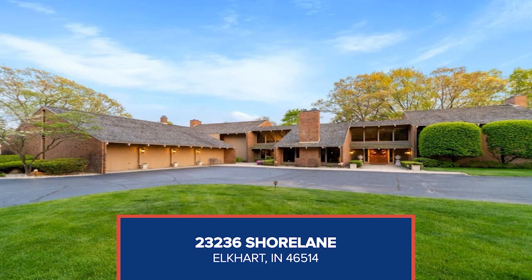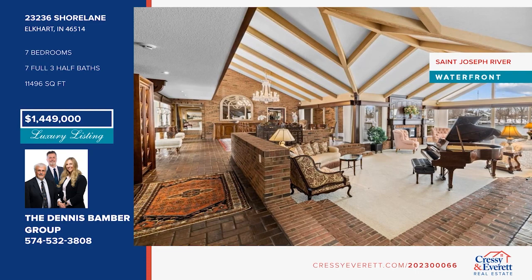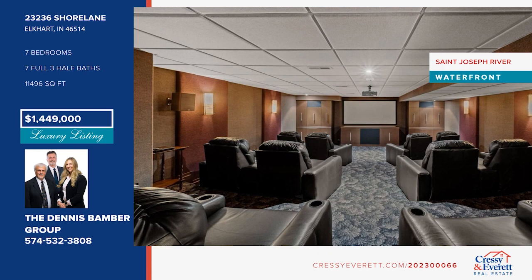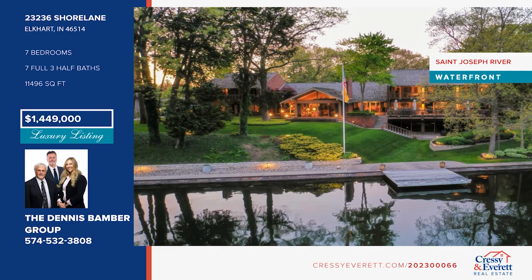This magnificent open-concept 11,000 square foot home sits on three lots totaling 1.34 acres with 300 feet of prime river frontage. Upon entering, the winding staircase and soaring beam ceiling living room with panoramic views will take your breath away. The gourmet kitchen has been completely redone by Martin Brothers and features Viking commercial appliances, custom cabinetry, and a large walk-in pantry. The home has seven bedrooms, four gorgeous fireplaces, a 12-seat cinema, and a workout room. The outside pool area features Brazilian wood decking and a pool house with a kitchen and two full bathrooms. Schedule your showing today with the Dennis Bamberg Group.